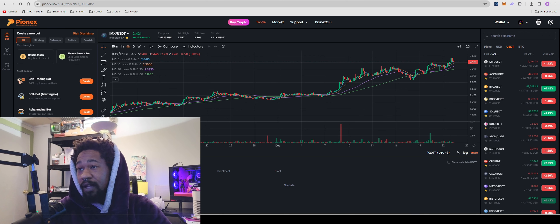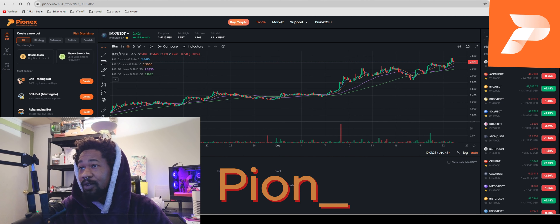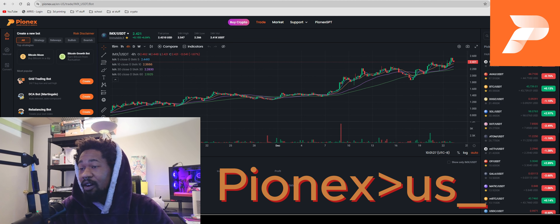We're big fans of crypto mining, staking, and trading bots. Today we're going over the Pionex.us trading bot — it's a really simple trading bot for those of you who aren't ready for something like 3Commas. It's a really simple bot and I've made some decent gains with it. I'm going to show you my trading style and how I go about charts for setting up trades.